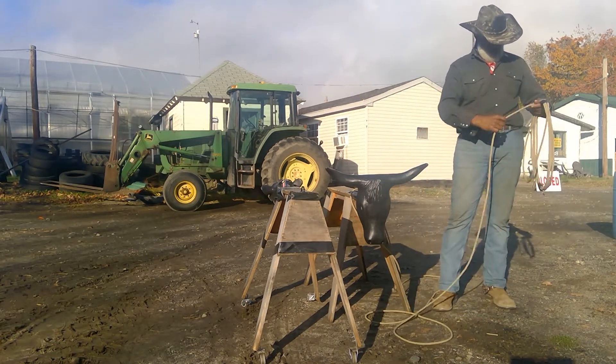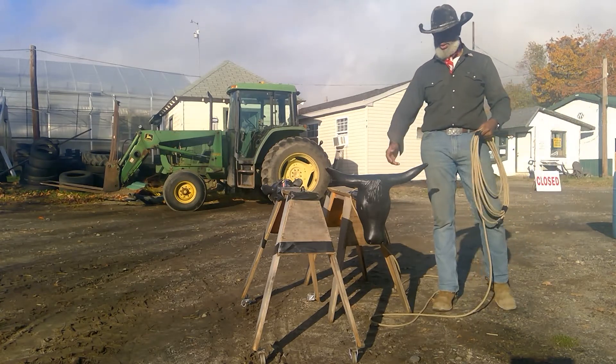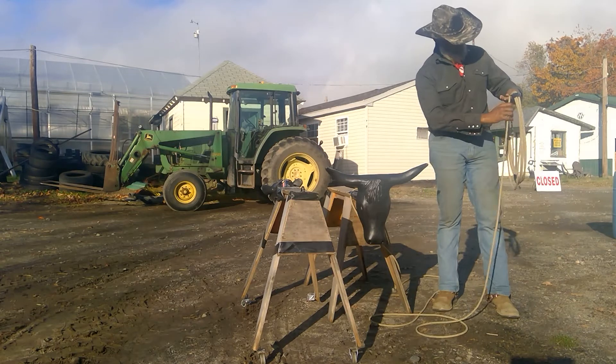If you have some cattle all bunched up like that, you need to throw that shot. You need to be able to work with it. Cowboy up, get it done.